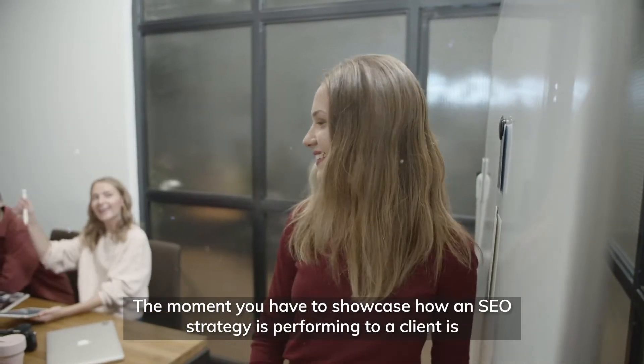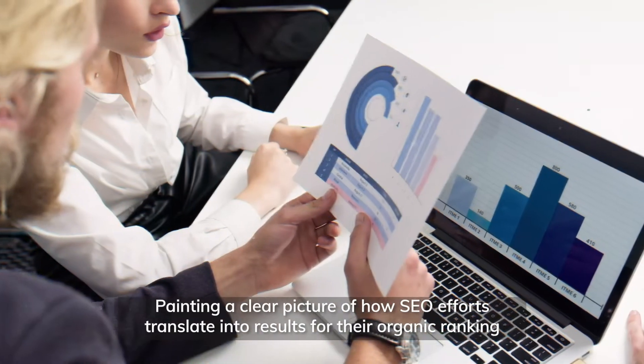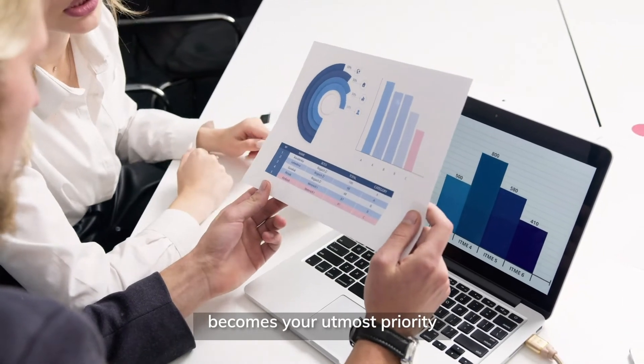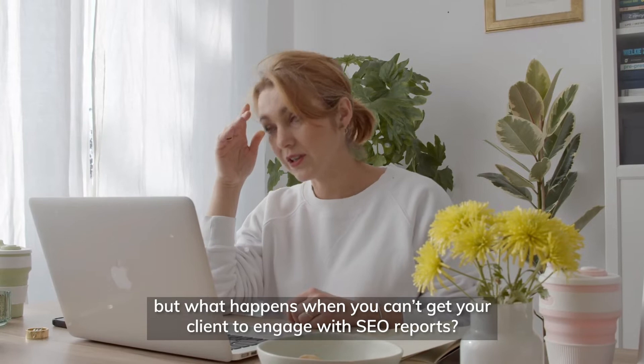The moment you have to showcase how an SEO strategy is performing to a client is a make or break deal. Painting a clear picture of how your SEO efforts translate into results for their organic ranking becomes your utmost priority. But what happens when you can't get your clients to engage with your SEO reports?